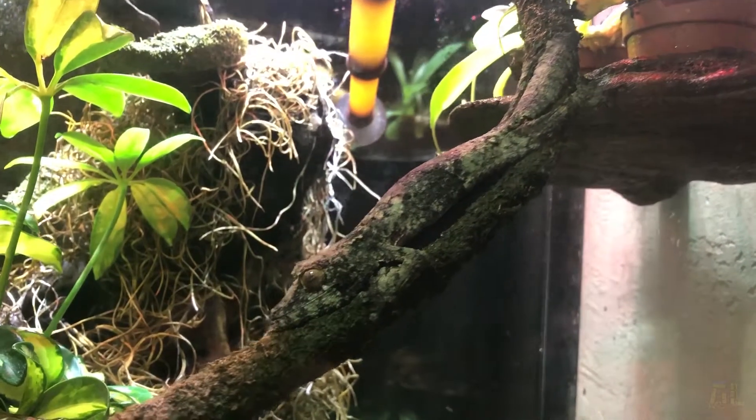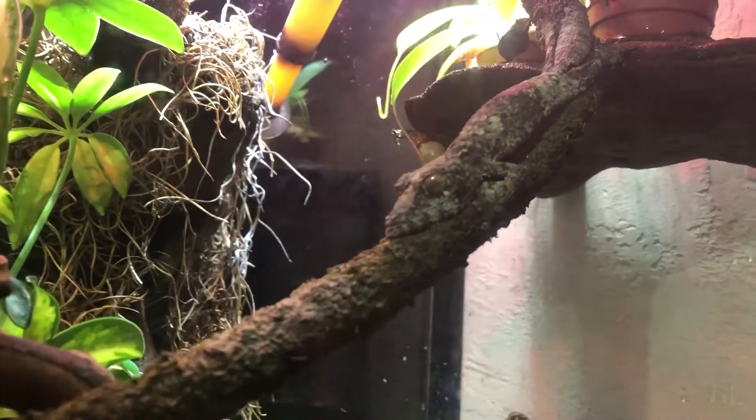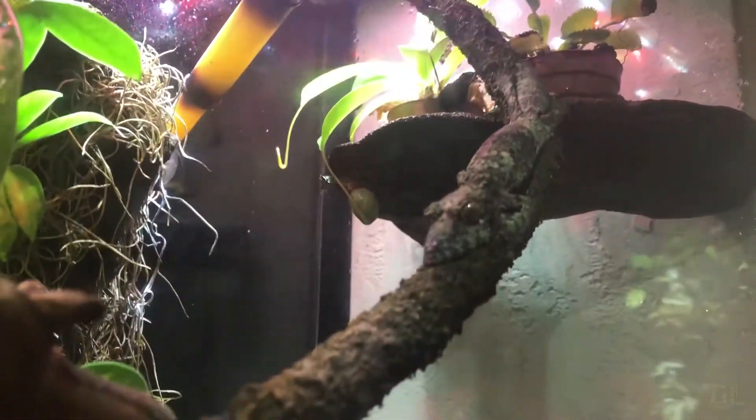The mossy leaf-tailed geckos are actually sexually dimorphic too. Males will have a different patterning than the females. It's kind of neat to be able to visually tell a reptile apart from the female. I'm used to looking at femoral pores or hemi-penes, so it's nice to just be able to look at something and say male or female.